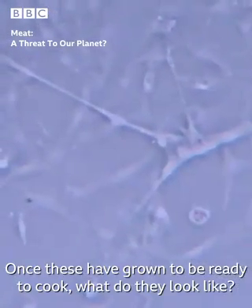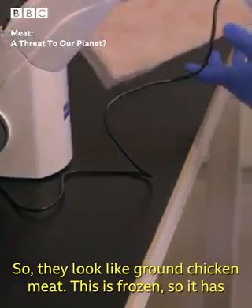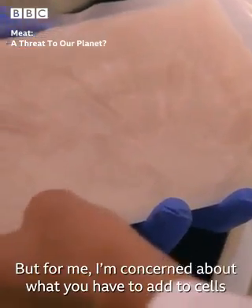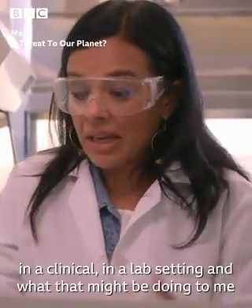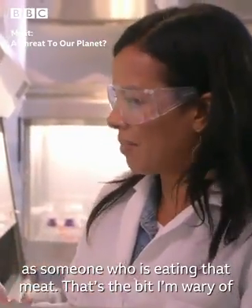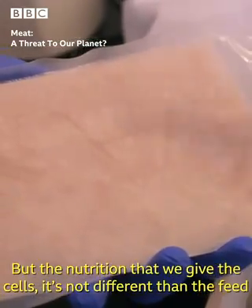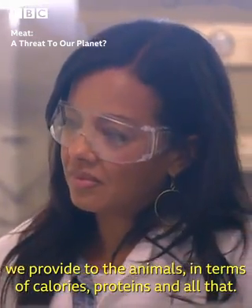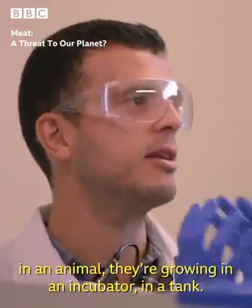Once these have grown and are ready to cook, what do they look like? They look like ground chicken meat. This is frozen, so it has the same sort of color — it's pale, white, yellow. I'm concerned about what you have to add to cells in a lab setting, and what that might be doing to me as someone who's eating that meat. That's the bit I'm wary of. About the nutrition we give the cells, it's not different than the feed we provide to the animals — in terms of calories, proteins, and all that. The only thing that changes is the process: instead of growing in an animal, they're growing in an incubator, in a tank.